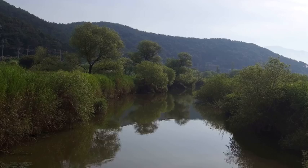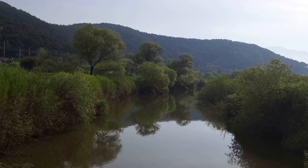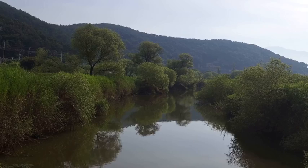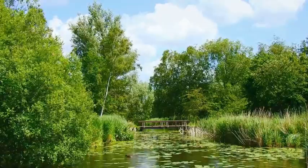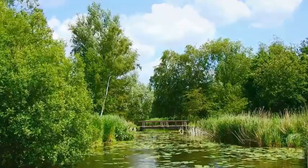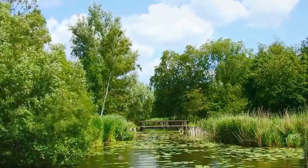Hey guys, welcome back to Seven Vlogs and welcome back to Wetland Britain Week here on the channel. Today we're going to be looking at the rare and endangered species that we have here in the UK. We're going to explore the wonders of the natural world as we dive into the realm of rare and endangered species found in the wetlands. These beautiful birds face numerous challenges, but dedicated conservation efforts are working tirelessly to protect and preserve their populations.